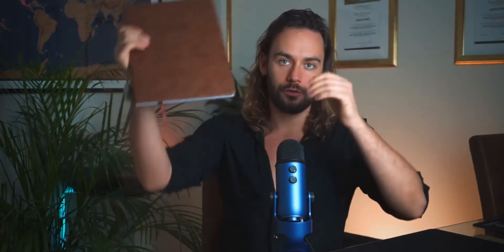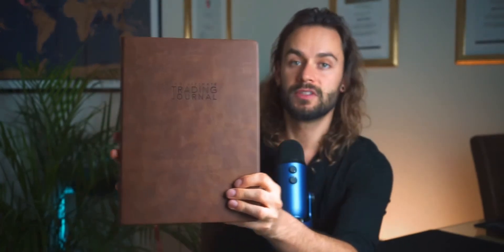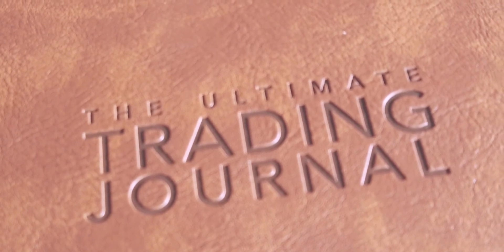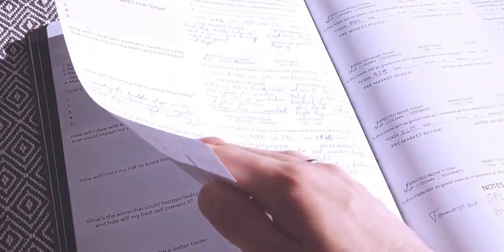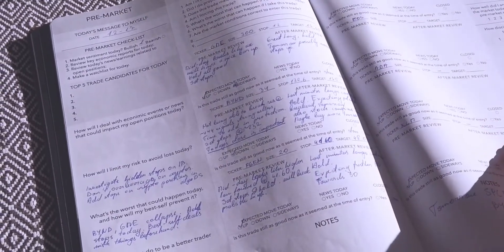I use a physical trading journal to follow this routine. I've created one that will be available to purchase probably by the end of January. I don't want to plug it shamelessly — I just want to share the routine, because this routine is actually built into that journal. You can simply answer these questions in your head as well.